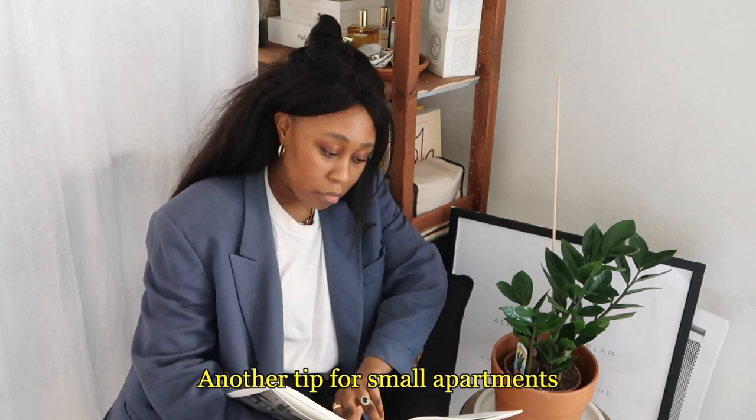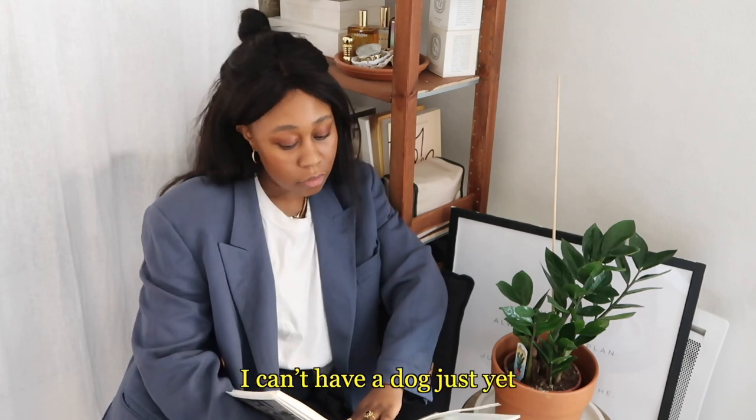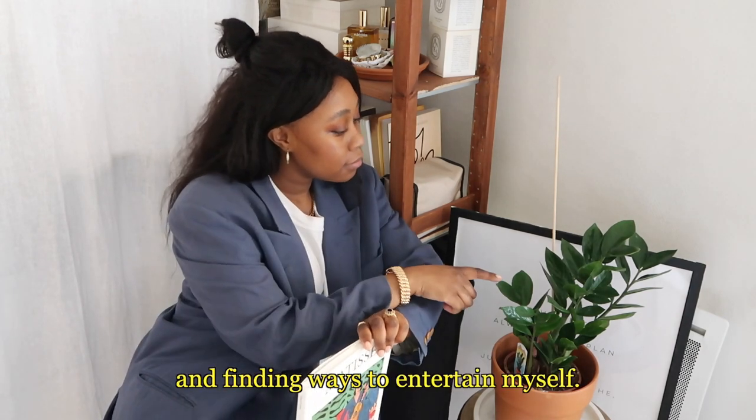Another tip for small apartments would be to try and bring in life. I can't have a dog just yet, but I have plants, I love playing music, and finding ways to entertain myself.